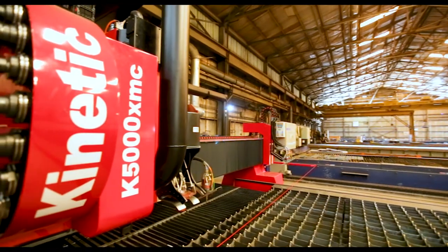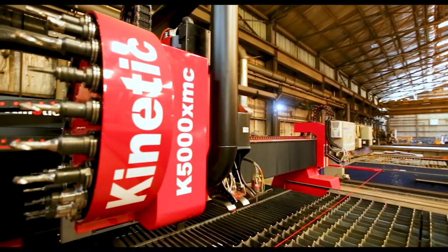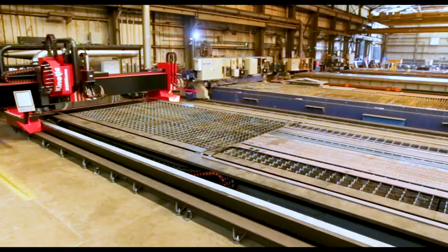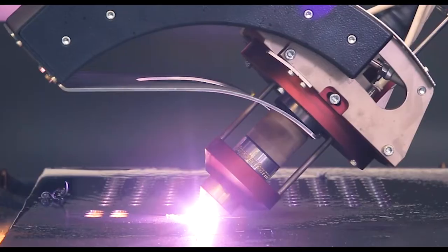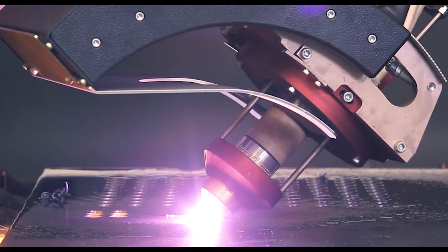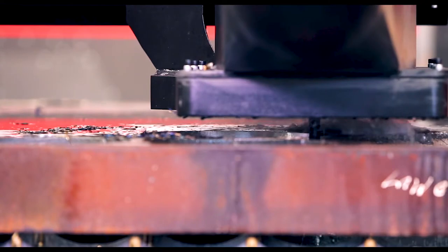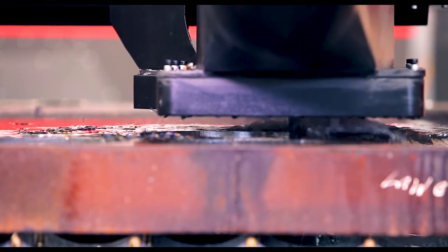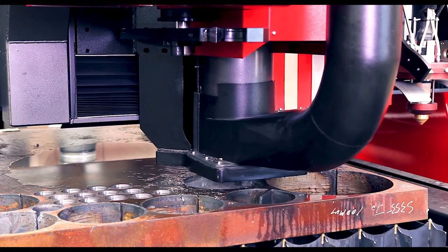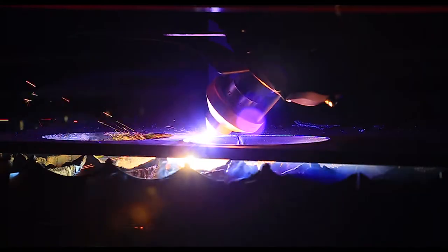In June of 2017, Siskin Steel added the Kinetic K5000 burning table to our Chattanooga equipment lineup. The K5000 offers oxyfuel and plasma plate burning capabilities combined with the machining processes to produce finished quality parts ready for assembly, saving customers both time and the added expense of multi-stage processes.